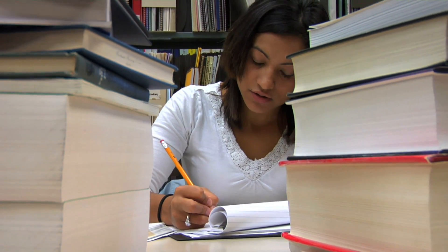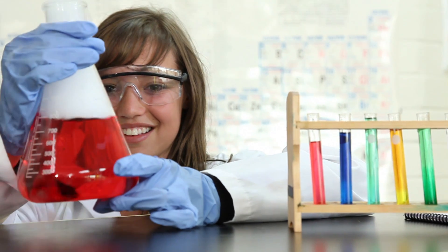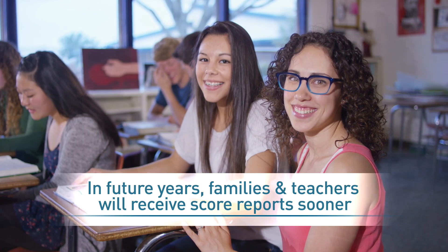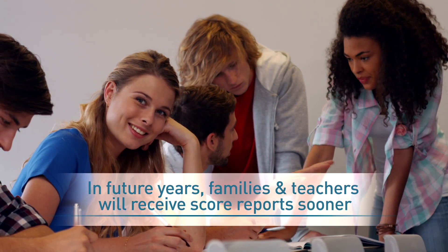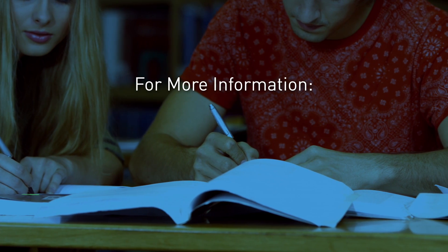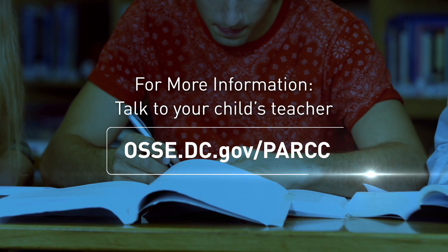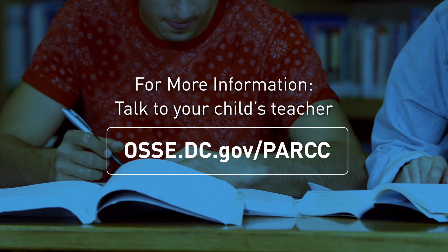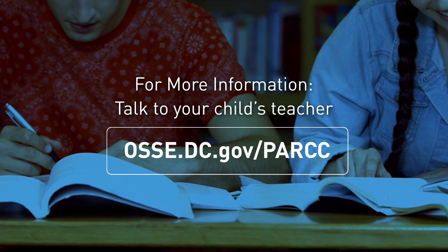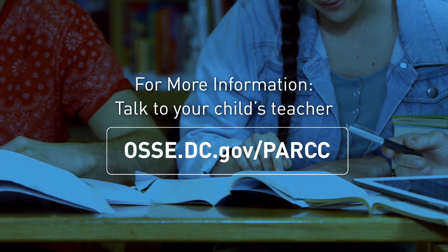This was DC's first year administering the PARCC test, so you likely received your student's scores later than in the past. But don't worry — in future years, families and teachers will receive score reports in the summer after the tests. For more information and resources on how to help your child improve, talk to your child's teacher, or visit osse.dc.gov/PARCC, where you will find parent guides, sample test questions, frequently asked questions, and other helpful materials about DC's new tests.